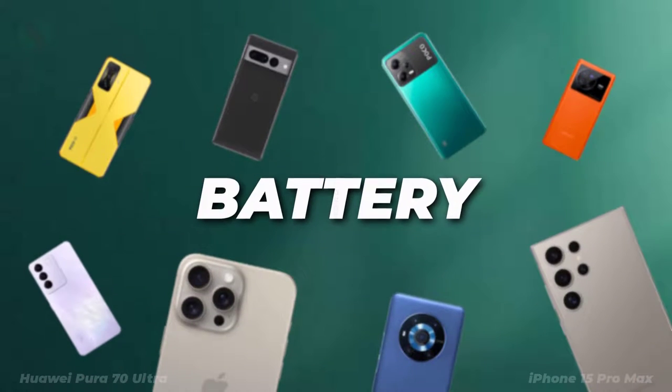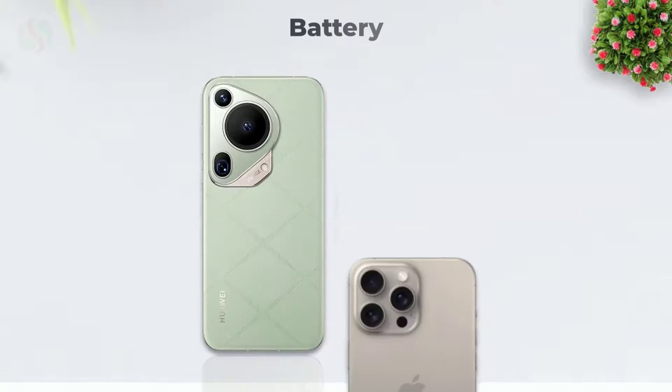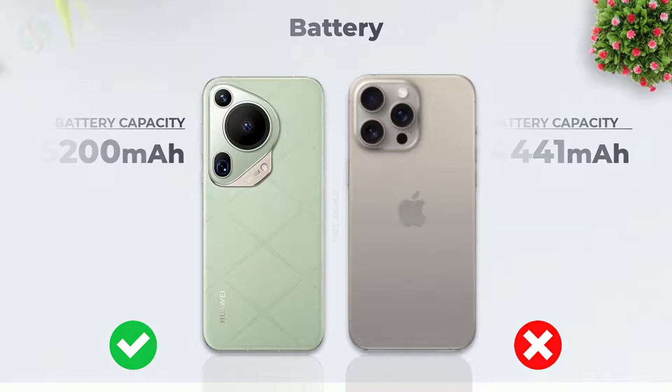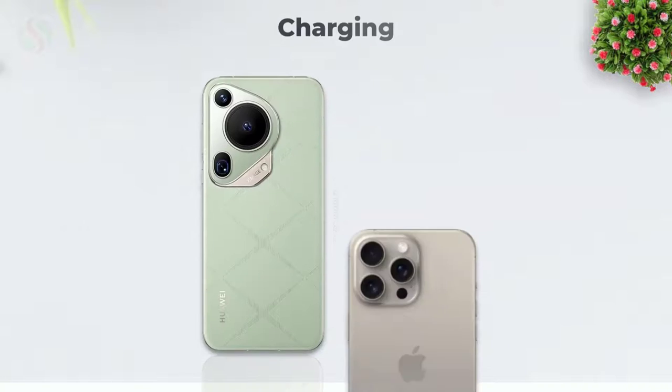Let's see the battery features. Battery capacity. Connectivity. Charging features.